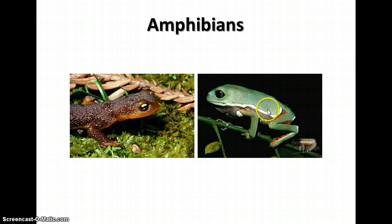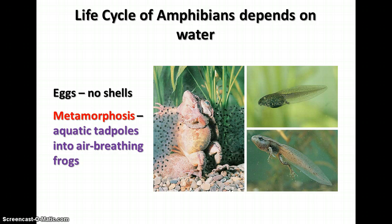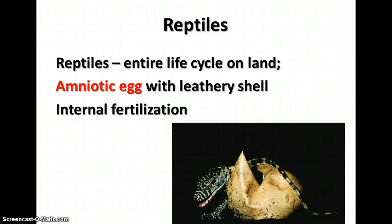The life cycle of amphibians depends on water. They must lay their eggs in water because their eggs have no shells and would dry out otherwise. They also undergo metamorphosis — going from an aquatic tadpole that breathes using gills into an air-breathing frog — driven by hormonal changes. Reptiles, however, spend their entire life cycle on land because they evolved an amniotic egg with a leathery shell that protects it from the elements, allowing them to move inland away from water.